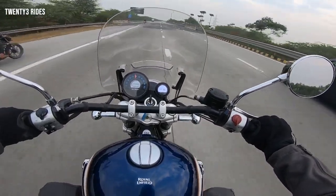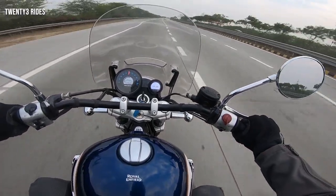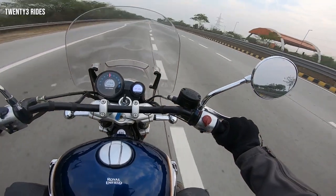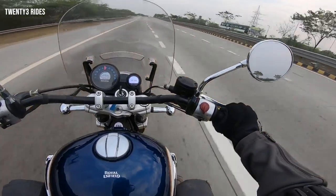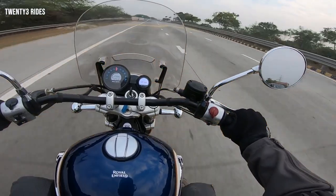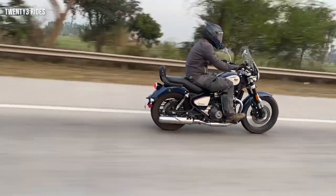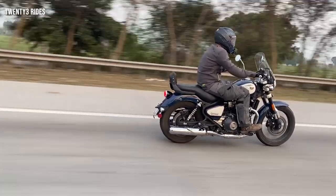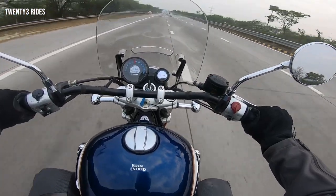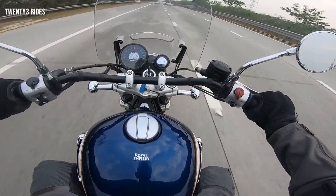Talking about the performance — right now we are cruising at 100 kmph on 6th gear. 100 kmph, 6th gear, no issues, no drama, no vibrations, just silky smooth riding. This is pure bliss if you are riding a twin cylinder. Definitely the wind blast is kind of hiding away the exhaust sound, but if you are riding this machine, you will truly enjoy the personalized home theater experience that you get while riding this twin.